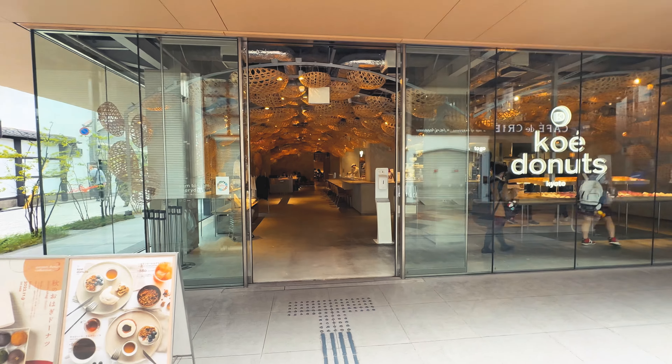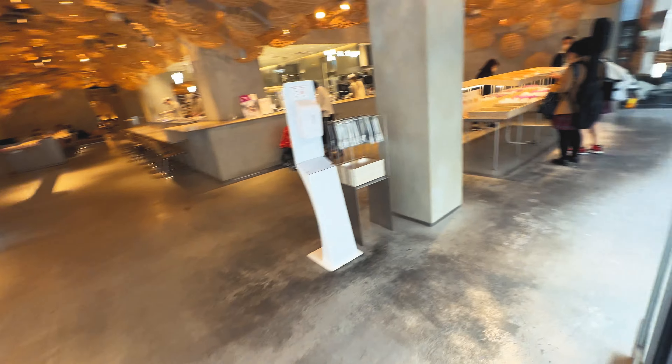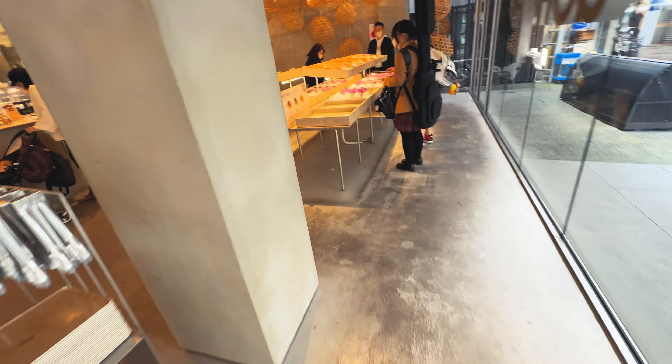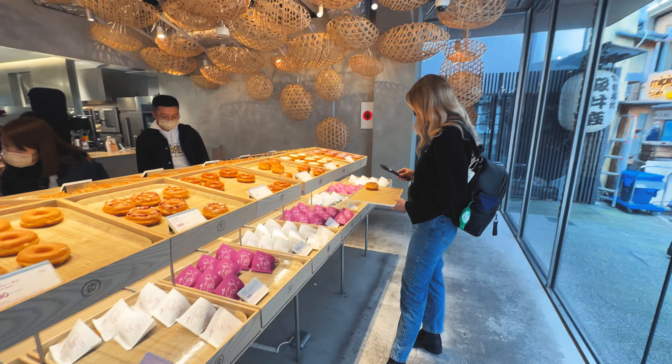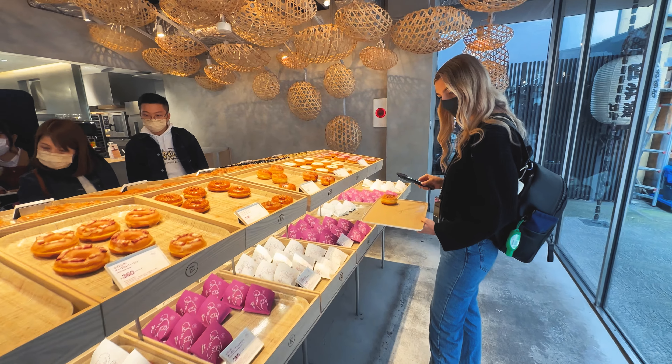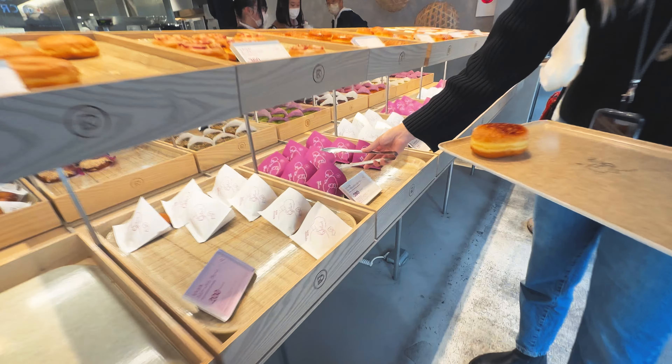We are at Ko Donuts, which is Brooke's absolute favorite donut shop in all of Japan that we've found so far. They're based in Kyoto, just outside of Nishiki Market, so it's a super touristy area. It's also a spot that does pretty decent coffee as well, so if you're a coffee drinker and don't mind a sweet little treat, it's definitely worth a visit.